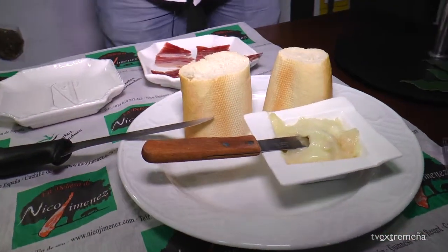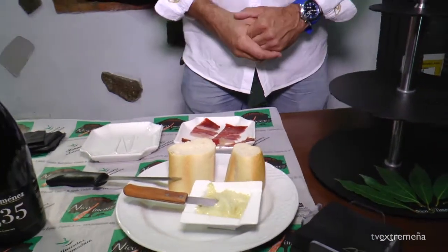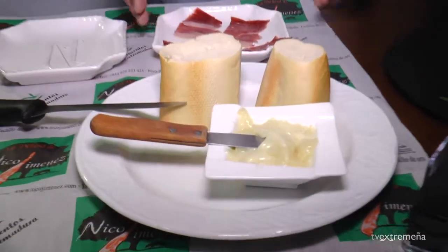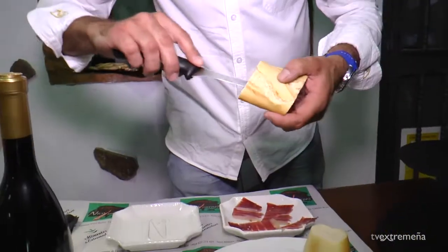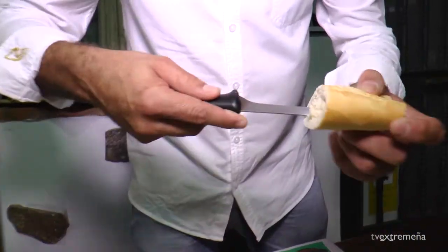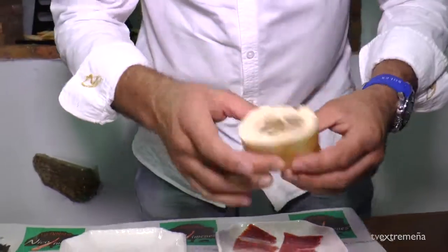Para que realmente en boca nos dé una explosión de sabores extremeños. Como veis, empezamos con queso de torta del casar, jamón ibérico puro de bellota denominación de origen de Extremadura, y luego pan típico nuestro aquí de Extremadura, pan de pueblo. A la tapa la hemos llamado Emerita Augusta Pergus. Preparamos así el pan.